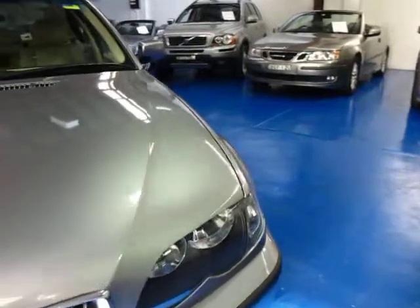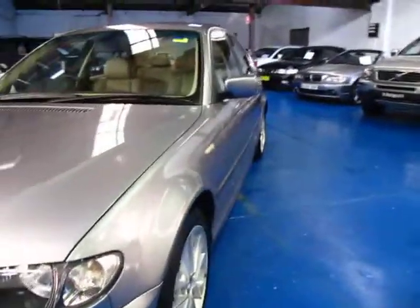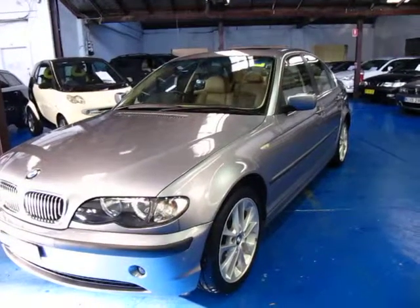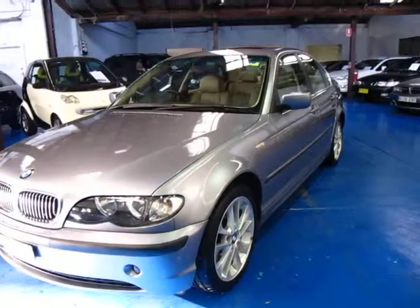Give us a call, come and have a look, take it for a drive. You won't fault this vehicle — it really is a very good car. Thanks again for watching and we look forward to hearing from you.